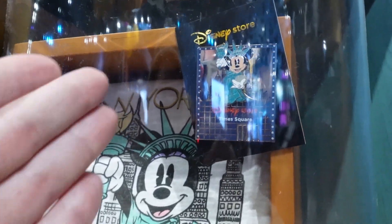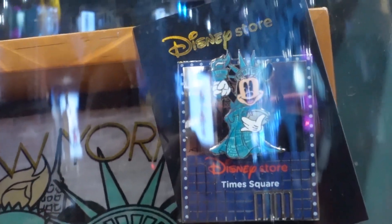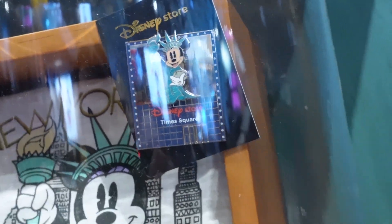Side note, if you ever come to New York, you can get the New York Minnie Mouse shirt and the Disney Store Times Square pin. It's actually really nice — that's the first time I've seen it.